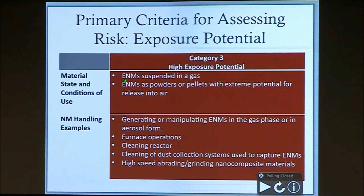What we consider to be category three, or high exposure potential, is if you have engineered nanomaterials suspended in a gas, or if there's an extreme potential for release into the air. This includes anything that puts the engineered nanomaterials into the gas phase or into an aerosol form, which would include furnace operations, cleaning a reactor, cleaning of dust collection systems used to capture those materials, or high-speed abrading and grinding of composites.